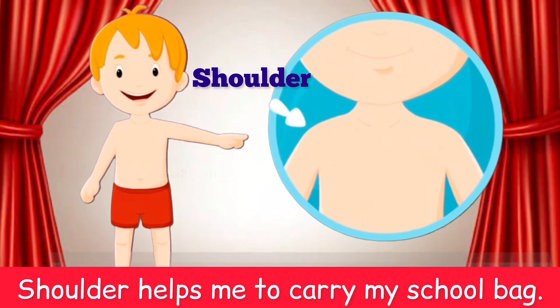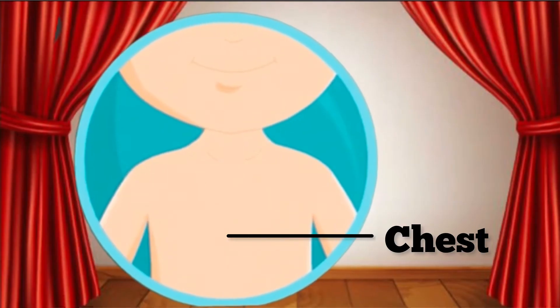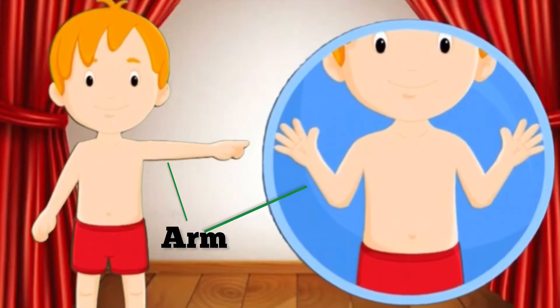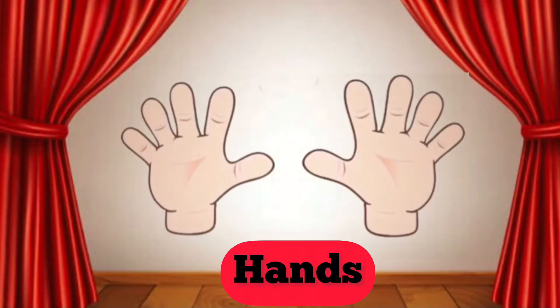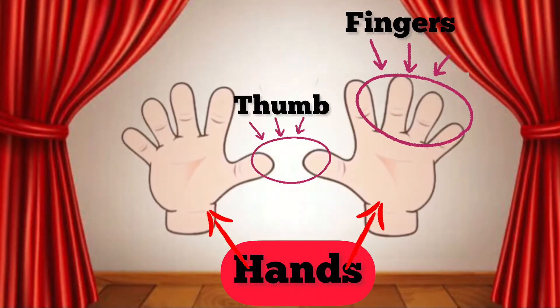It helps me to carry my school bag. This is my chest and this is my stomach. This is my arm and this is my elbow. These are my hands. These are my fingers and this is my thumb.